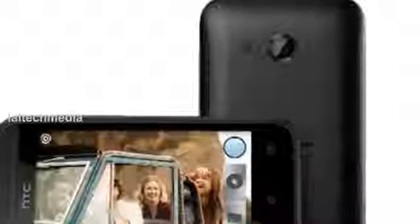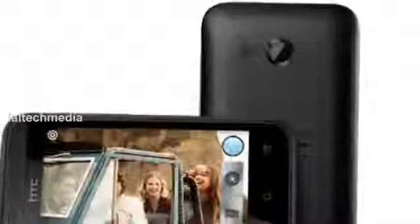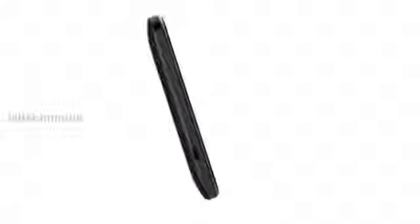The internal memory is just 4 gigabytes, but thankfully it is expandable via the onboard microSD card slot. The Desire 200 has a 5mm f2.8 fixed focus camera with a 34 millimeter lens that supports VGA video. The battery has a capacity of 1230 mAh and is user removable.